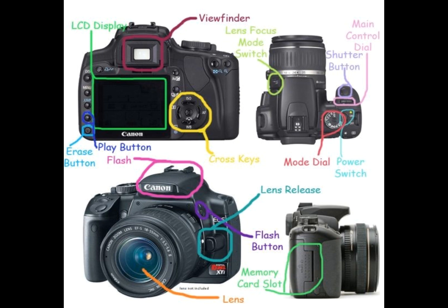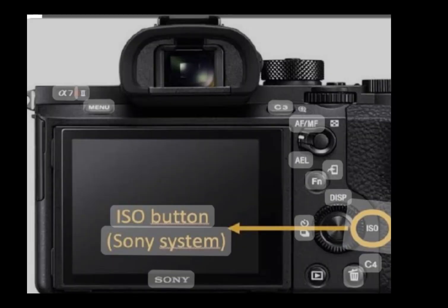The shutter speed controls how long the camera takes the picture, and the ISO controls how sensitive the camera is to light.